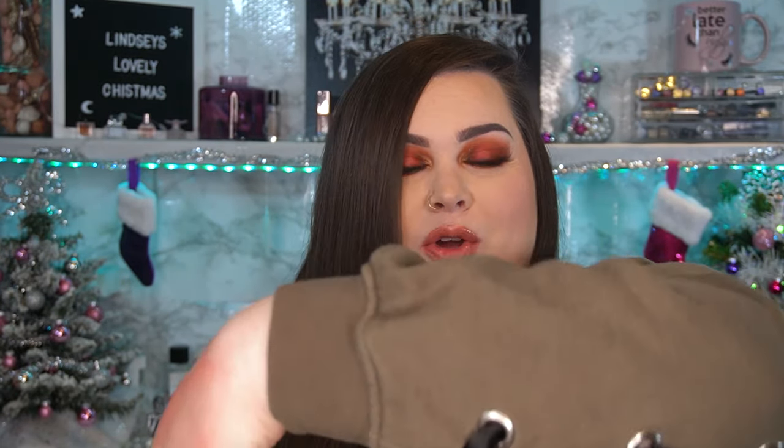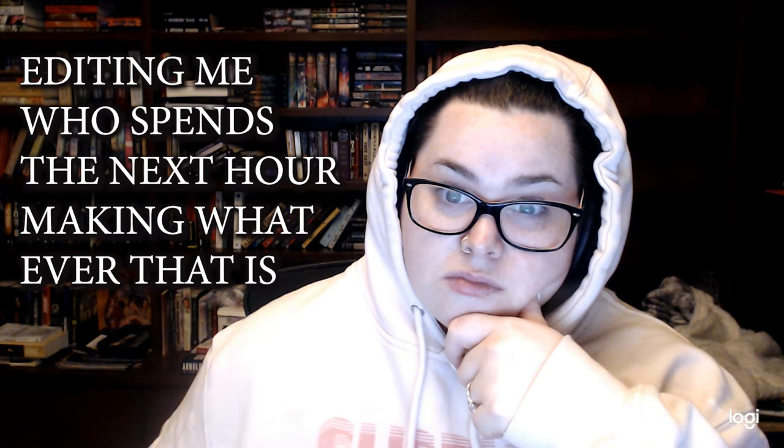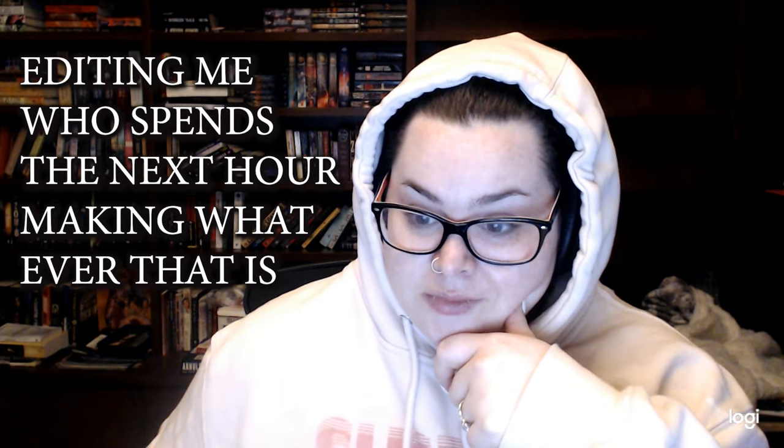Hey guys, welcome back to my channel, or if you're new here, thanks for tuning in. Welcome back to another day of Lovemas. Today we are doing a Shop Miss A haul and there's a lot in here.